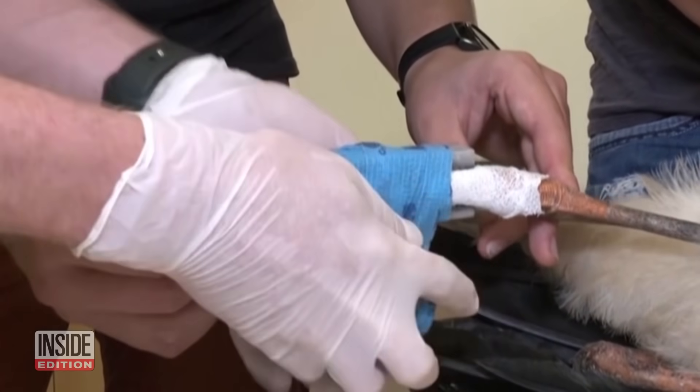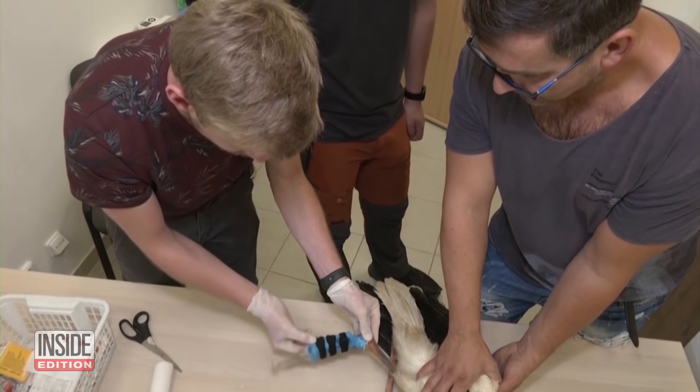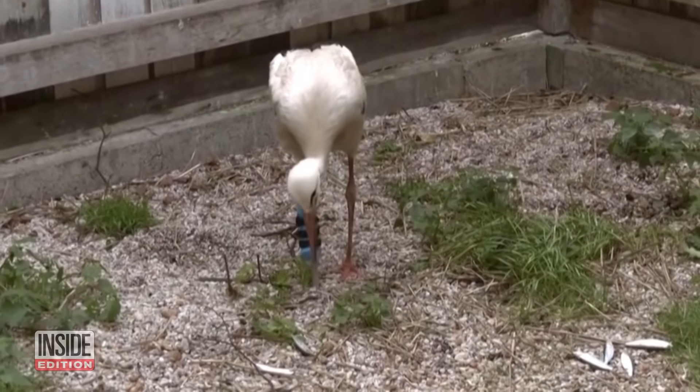The fancy new limb is lightweight, like an actual stork leg, and it can rotate. The leg will need periodic maintenance checks. For that reason, the bird will have a home in a zoo or animal sanctuary and not live in the wild.